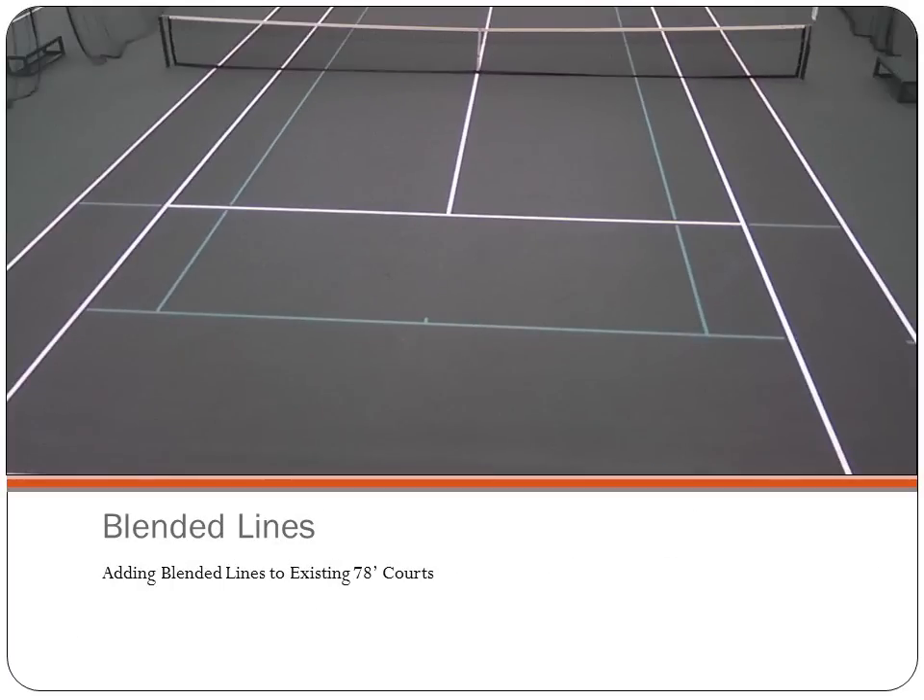The first option we are going to cover is blended lines. This refers to adding Tenant Under Tennis lines to existing tennis courts. These are referred to as blended lines because the color of the lines should be in the same color family as the court surface, thus blending them in with the court.